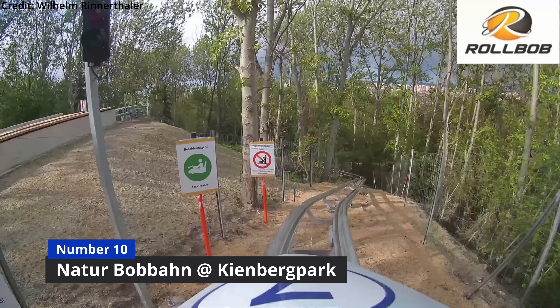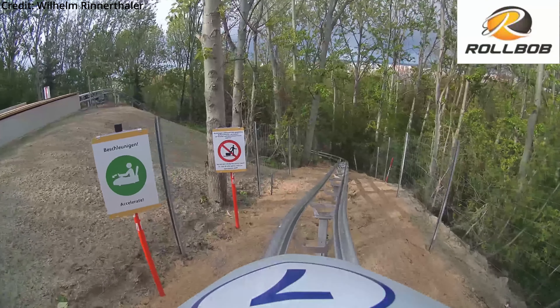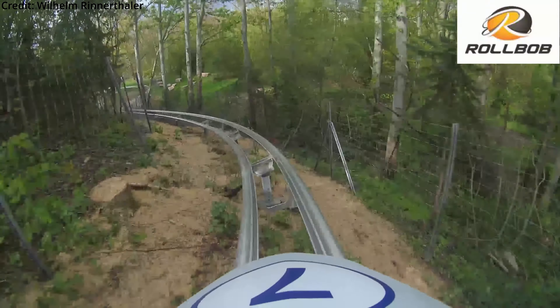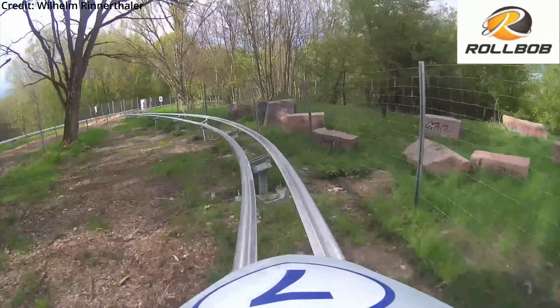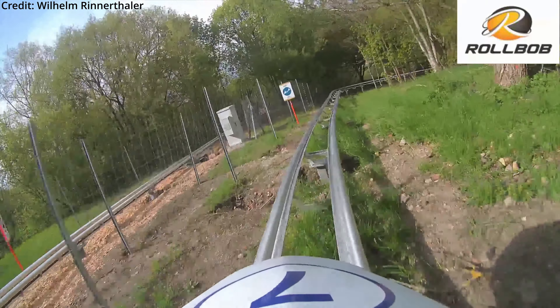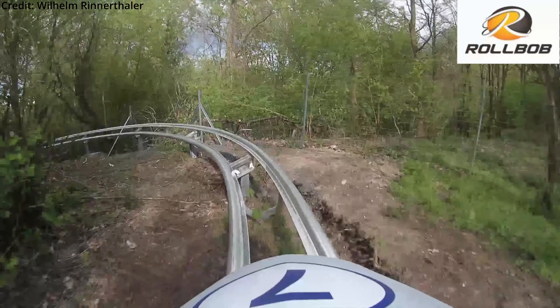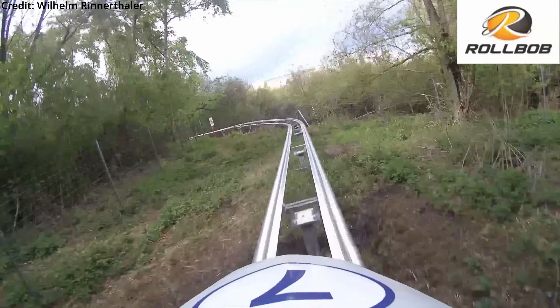Starting off this list with number 10: Naturbobbahn at Kienbergpark. An Alpine coaster made by the Austrian manufacturer Stahl-Hacksteiner Metall GmbH, located in the heart of Berlin city. With its total length of 2624 feet or 800 meters, the 2017-opened Alpine coaster is definitely on the shorter side.